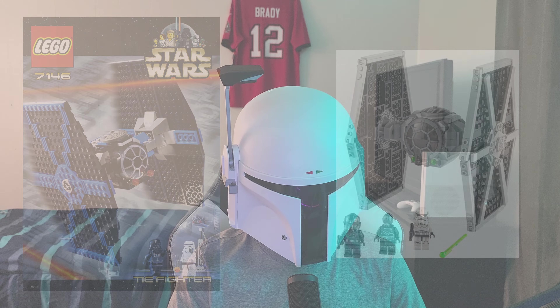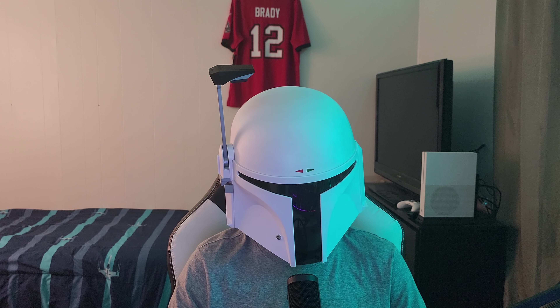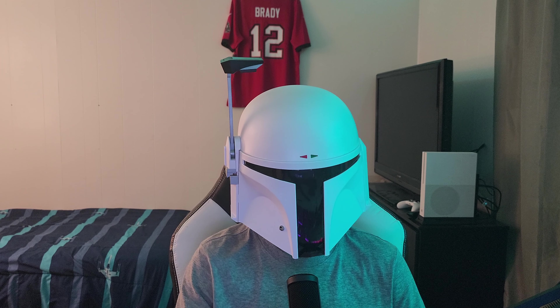The problem here is that the metrics say this is a better deal at 10.4 cents per piece versus 11.7 cents per piece for the old one. But the old one is technically a better value because it has more bigger pieces. Price per piece doesn't work because it doesn't account for bigger and smaller pieces — it's all just bundled together.